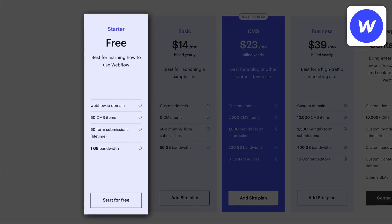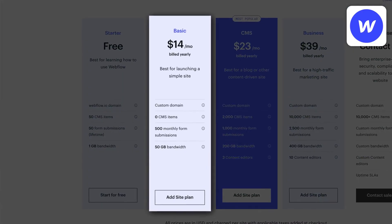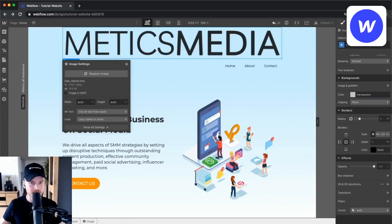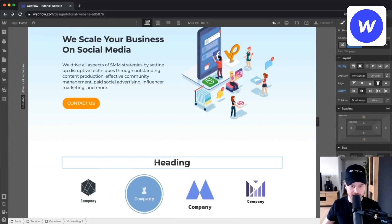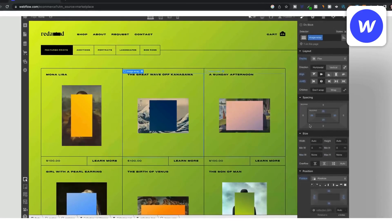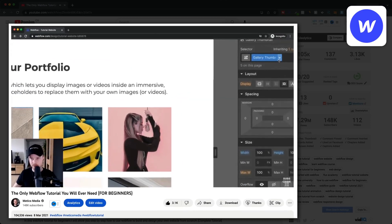Webflow also has a free plan allowing you to publish your website on a Webflow domain. If you want to use your own custom domain then you'll need a paid plan starting at $14 per month if you pay annually, and for online stores the plans start at $29 per month. In my experience building websites on Webflow can be a lot of fun and you can get really creative, but it definitely takes more time compared to the other website builders I've mentioned. So if you're looking for a ready-to-go website as quickly as possible then Webflow is probably not the right choice, but if you want maximum design freedom and want to build something completely custom then I can definitely recommend it.